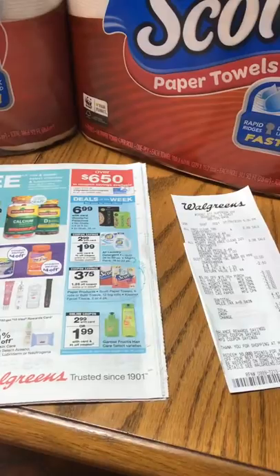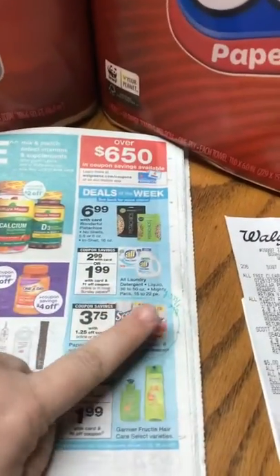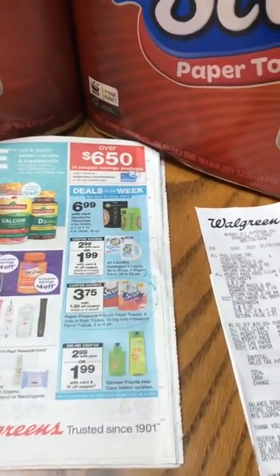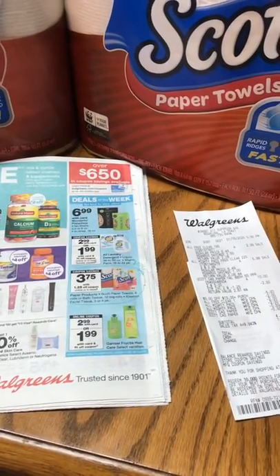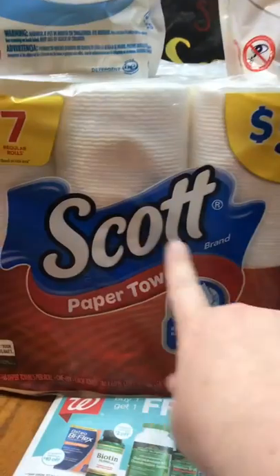So I had a $0.50 off one coupon, but some regions get $0.75 off of one, so it may even be a better deal for you. You would take $1.25 off with a store coupon, another $0.50 off with a manufacturer coupon, so I paid $3.25 a piece for the Scott Paper Towels.